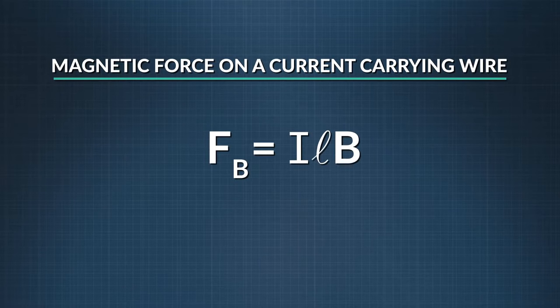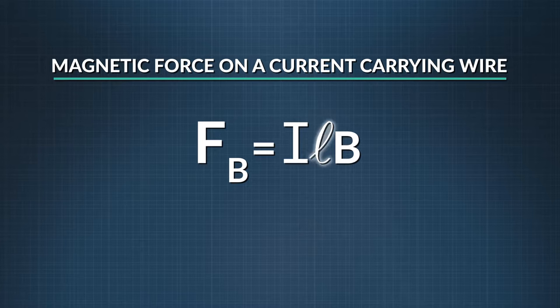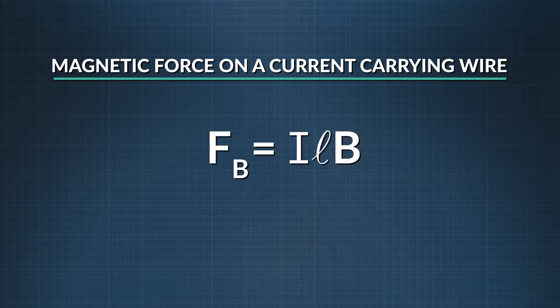Let's step back and think about how we could make a motor even more powerful. Using the equation for magnetic force on a current-carrying wire — where magnetic force equals current times the length of the wire times the magnetic field strength — we could make the magnetic field stronger, increase the length of the wire, or add more charge and increase current. Of all these options, the easiest one is to increase the length of the wire. We do this by stacking loops of wire on top of each other in the coil. Each loop contains moving charge that experiences a magnetic force. The more loops, the stronger the net force on the rotor, and so the more powerful the motor.